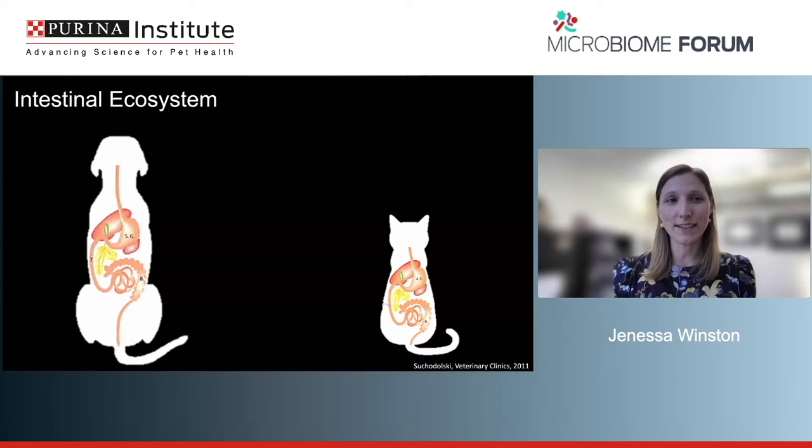The intestinal ecosystem is incredibly densely populated with tons of genes. In vet school we learned about organ systems — we know the liver has a huge metabolic potential — but I think most of us studying the microbiome would agree that GI microbes have just as much metabolic potential, if not more. Although this isn't an organ system you learned in veterinary school, it's one we need to start thinking about in our clinical patients.